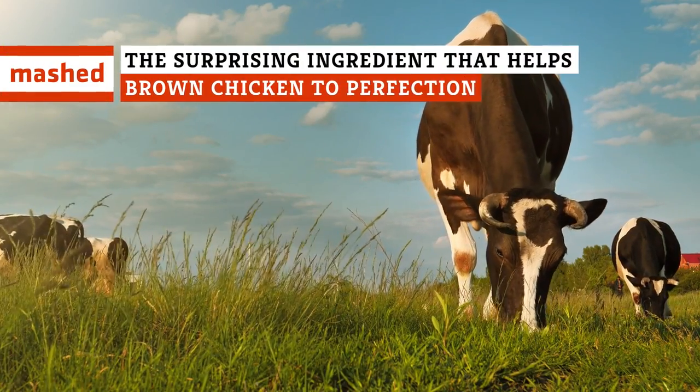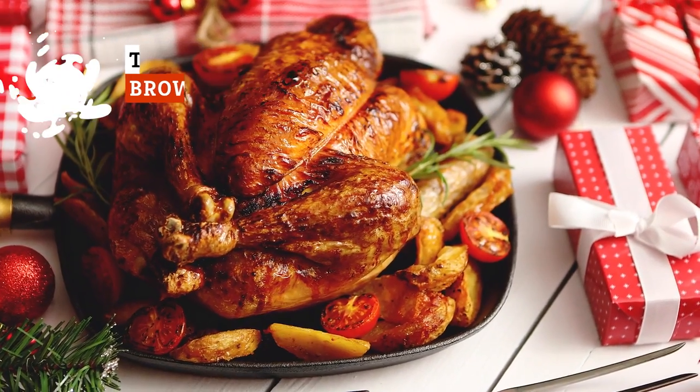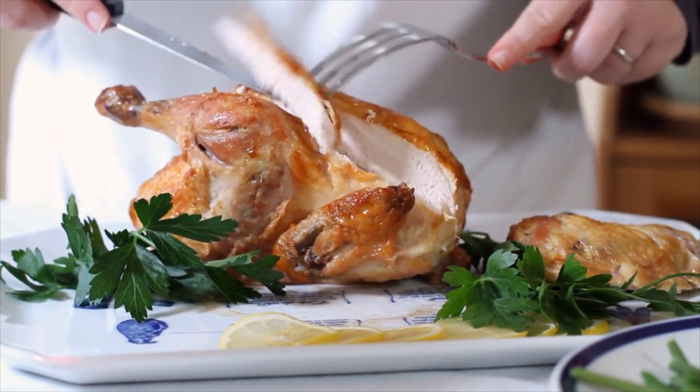It comes from a cow, so why would you put it on a chicken? Hey, cooking is basically magic, and this is just another culinary trick to add to your repertoire.